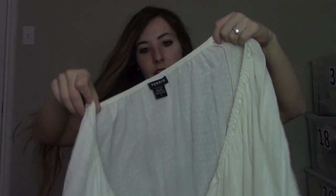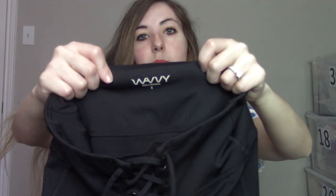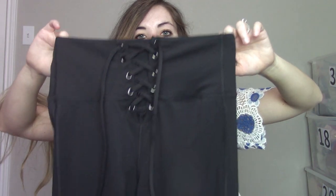Then we have Torrid, size 4X — super bohemian, super stretchy at the top, a nice little basic. This next brand is new to me — Wavy with two V's. I couldn't find too much on it. It's a size small but I liked the lace-up style, the black color, and they look full length, so we'll see how those do.